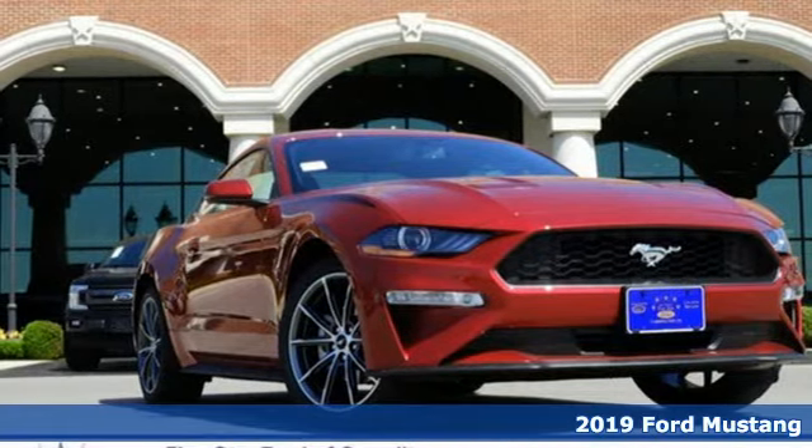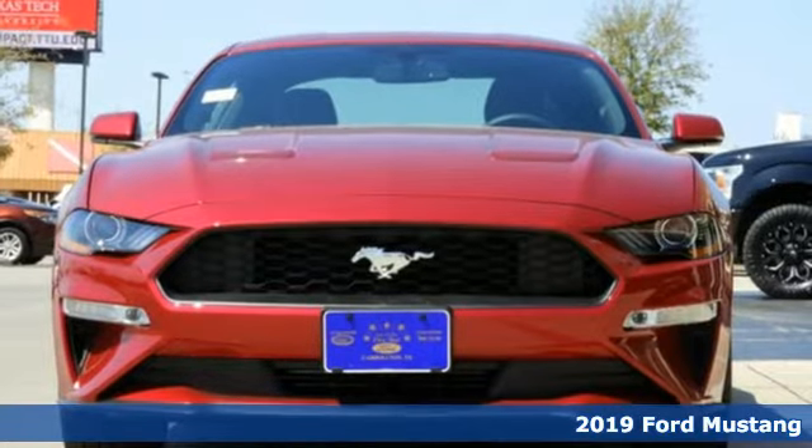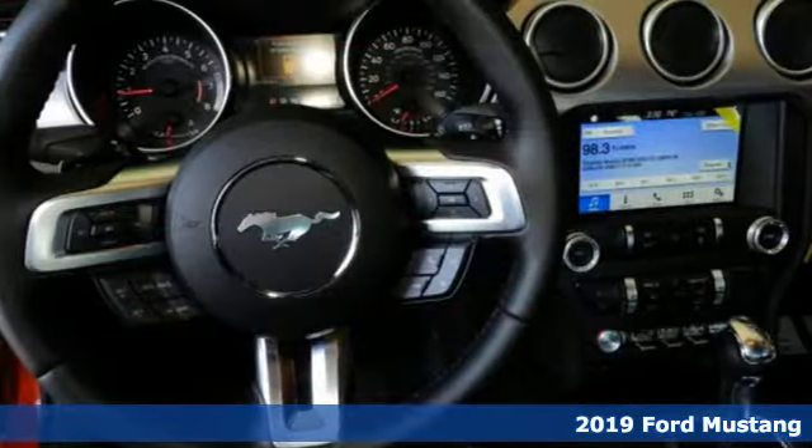Here's a new 2019 Ford Mustang. Ford has won over millions of loyal customers with a wide range of value-driven vehicles.